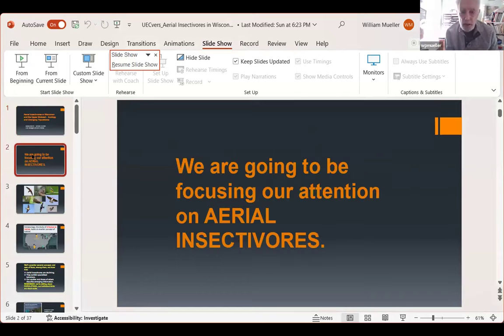We're going to be focusing our attention on aerial insectivores — those are all the birds that capture their insect prey in flight. That includes all six of Wisconsin's swallows, the chimney swift, our night jars which include eastern whippoorwill and common nighthawk, a group of forest flycatchers, and even birds like red-headed woodpecker, which in the breeding season sits on a branch and flies out to capture insects just like flycatchers do.